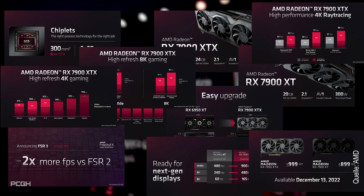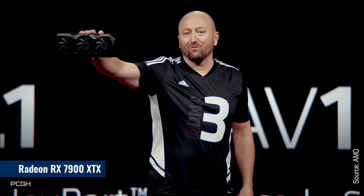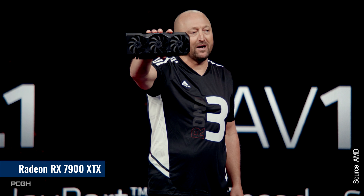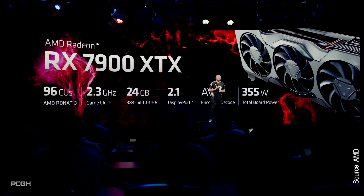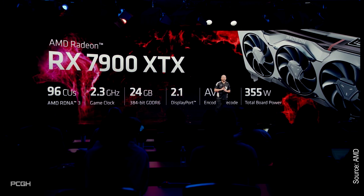Before we start making vague predictions, we'll first give you the hard facts about the new graphics cards. The first model AMD presents is the Radeon RX 7900 XTX, which relies on the full Navi 31 expansion. It is equipped with 96 compute units.